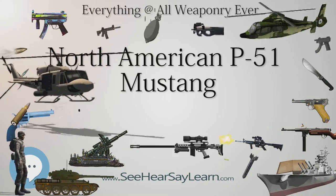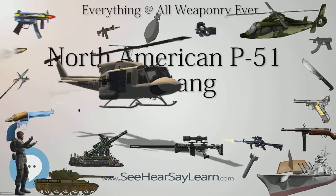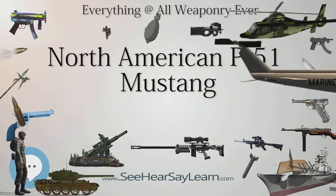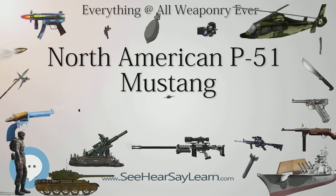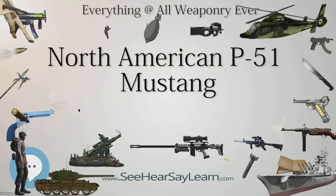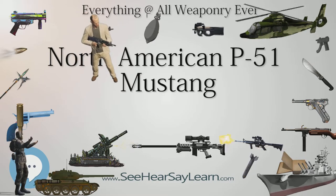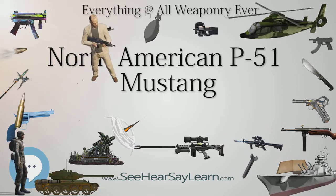The definitive version, the P-51D, was powered by the Packard V-1650-7, a license-built version of the Rolls-Royce Merlin 66 two-stage two-speed supercharged engine, and was armed with six .50 caliber (12.7 millimeter) M2 Browning machine guns.